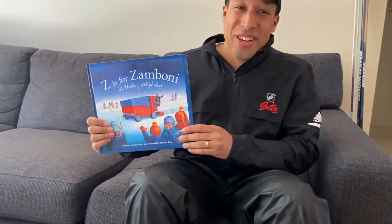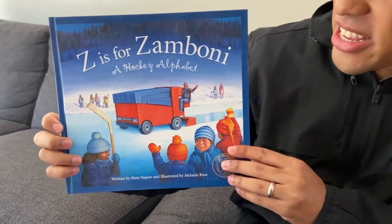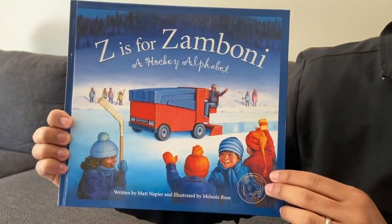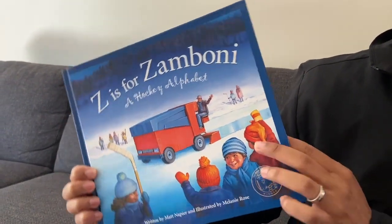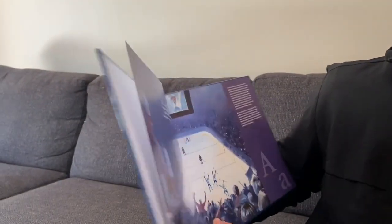Hello everyone and welcome to Storytime with Coach Kyle. We here at NHL Seattle thought we would share a few of our favorite children's books with you during this time. The first book in our series is 'Z is for Zamboni, a hockey alphabet.' It's written by Matt Napier and illustrated by Melanie Rose. Who's ready to begin?